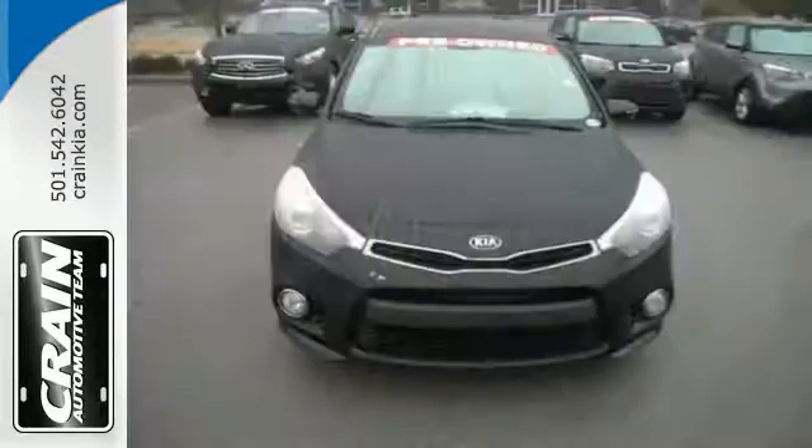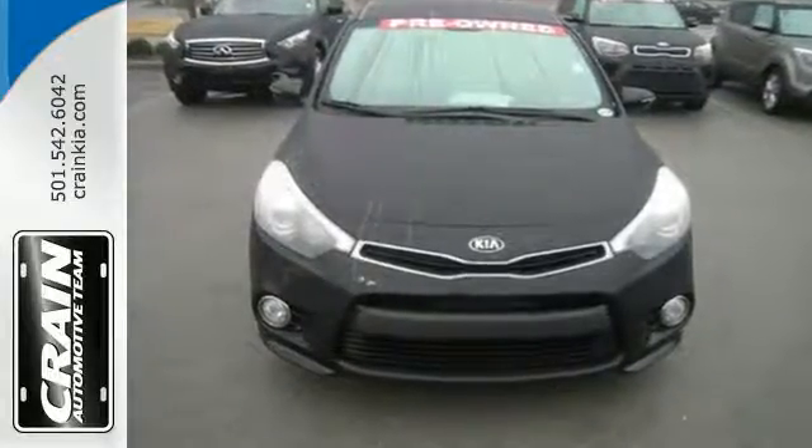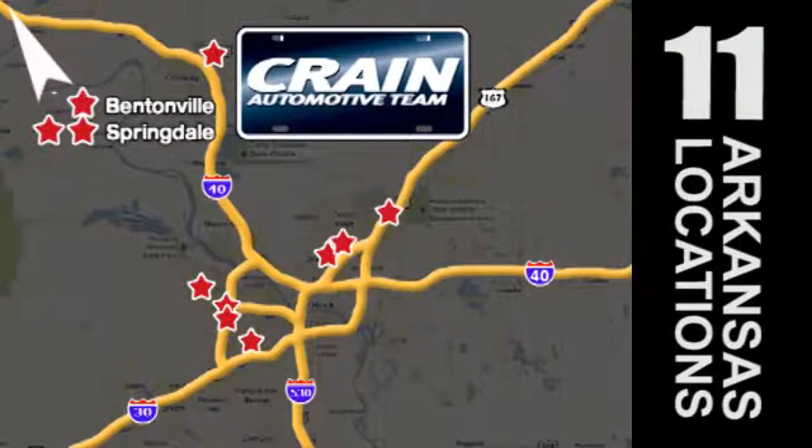See this stylish and comfortable Forte 5 for yourself today. Visit us anytime at craneteam.com. Go, go, go — the Crane Team's got them! Craneteam.com.